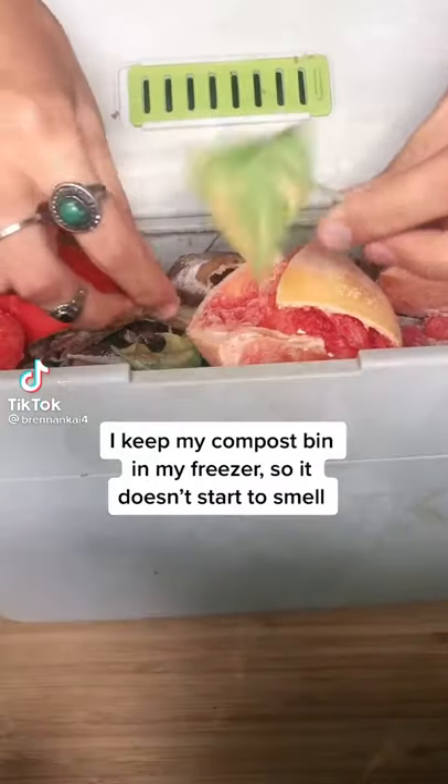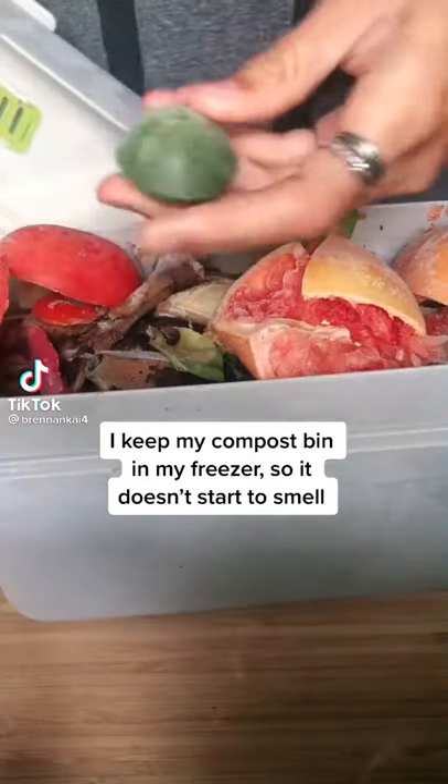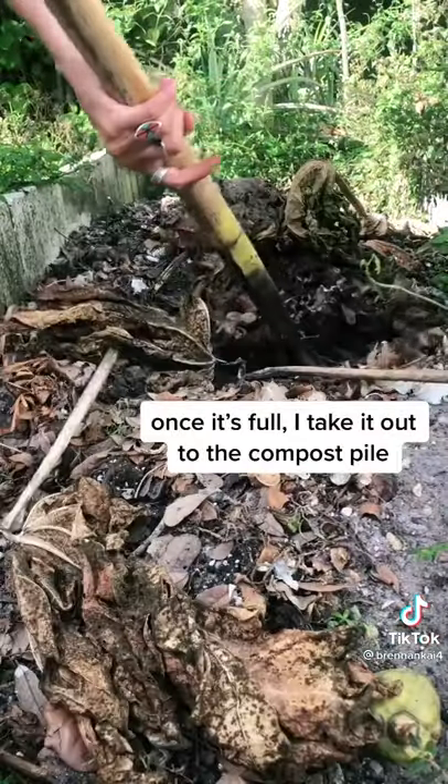Let's talk about composting. I keep my compost bin in my freezer so that it doesn't start to smell, and once it's full I take it out to the compost pile.